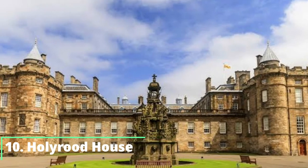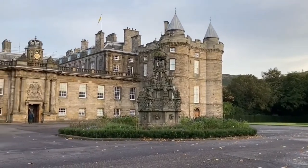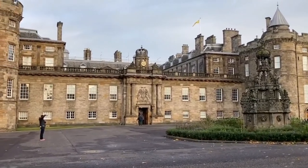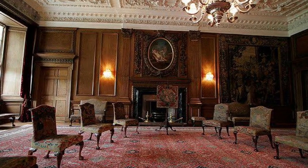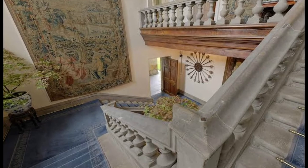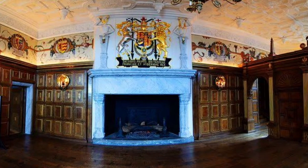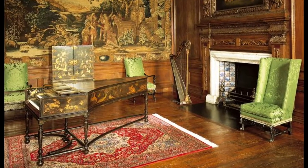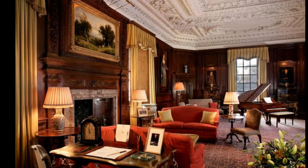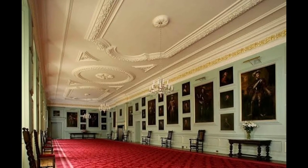Number 10: Palace of Holyroodhouse. The third official residence for the Queen, Holyroodhouse is the prime location for state visits and ceremonies. The largest room in the palace, the great gallery, is decorated with portraits of the Scottish monarchs, and other prominent rooms include the royal dining room, splendid throne room and glorious drawing rooms. The palace is spread over 10 acres, with interiors featuring glorious Italian paintings and magnificent exteriors with lush greenery and superb architecture.